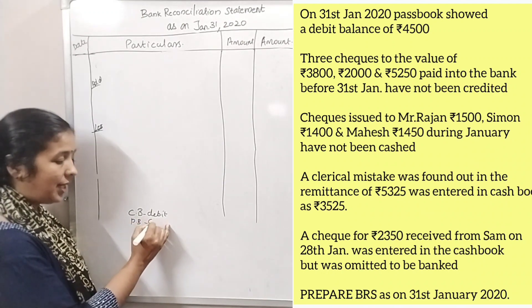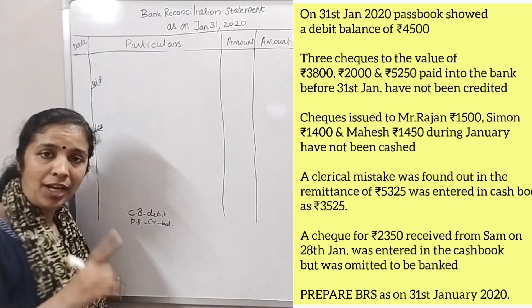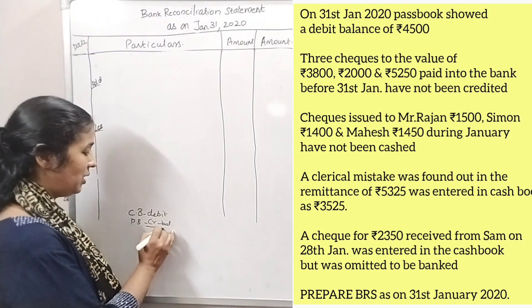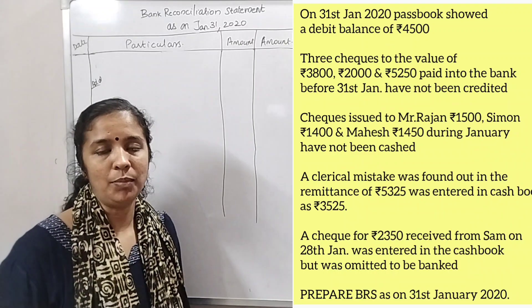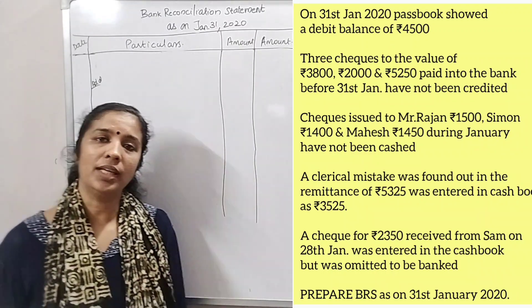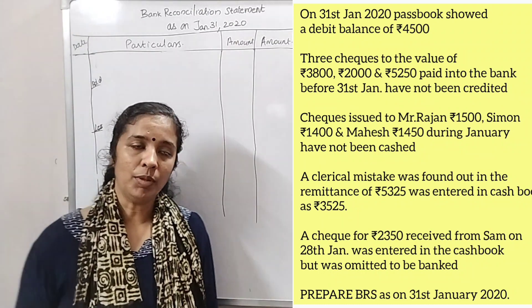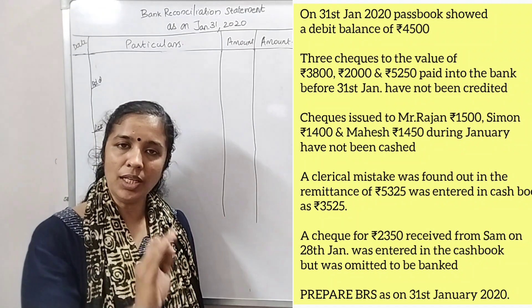We are looking at items in the cash book. If you have a credit balance, you can use it as a debit balance. You can use it as an overdraft or deposit account, and you can treat it as a debit balance.